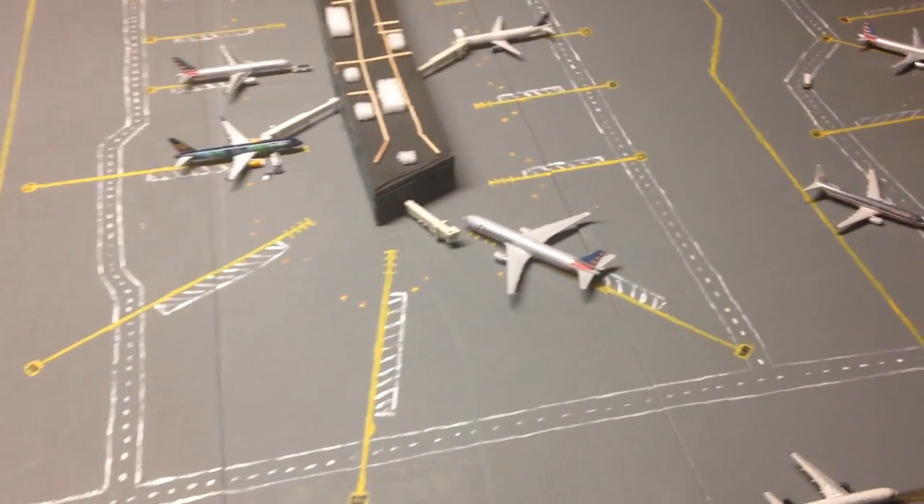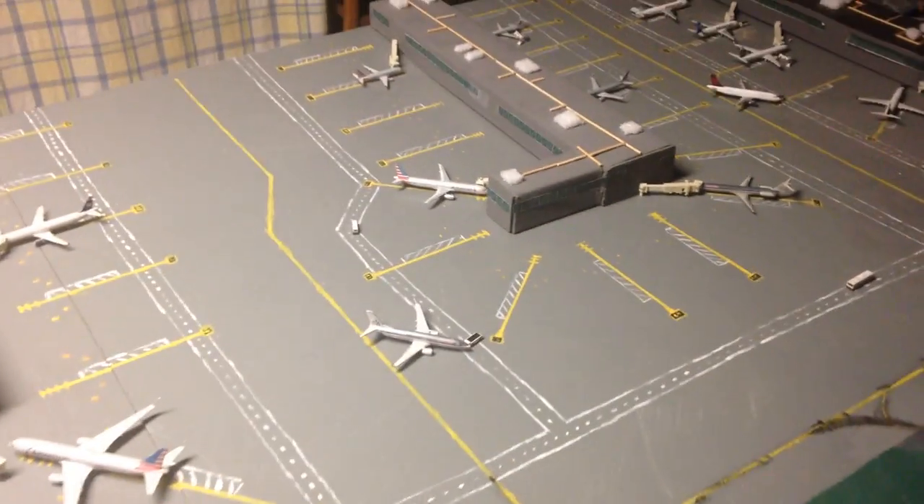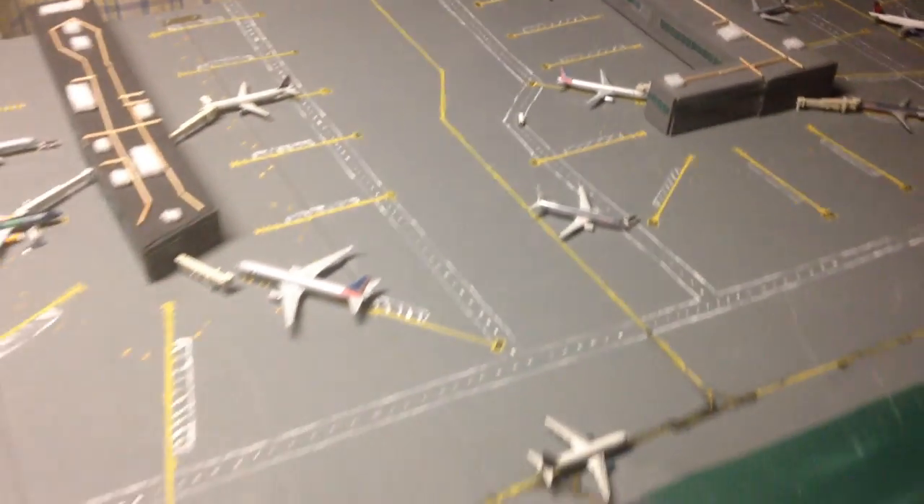Hey, what's up everybody, 7x7 New Service here, back again with another 1:400 scale airport, and this time it is the Philadelphia International Airport.